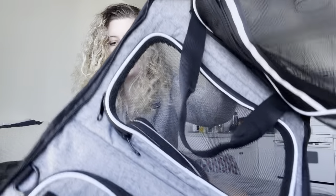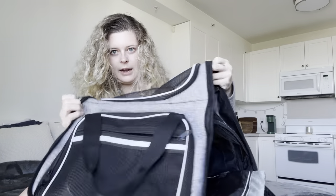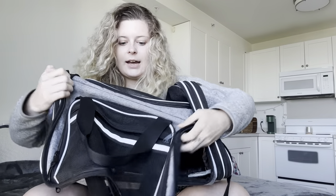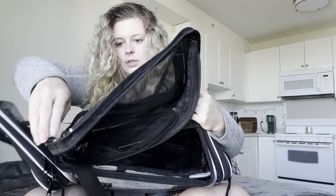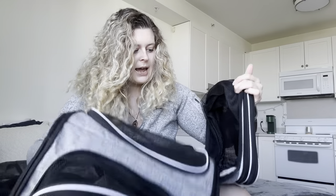I love this carrier so much because it totally unzips — this part zips over — and each side actually unzips to give the dog more room. He was just kind of sprawled out throughout the whole flight and everybody was super nice with him. The check-in process was very easy.